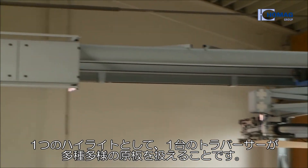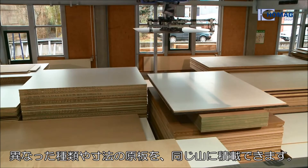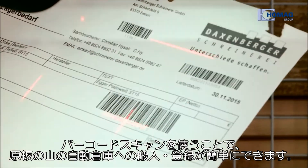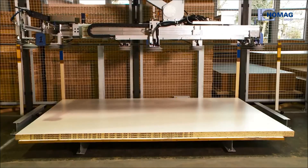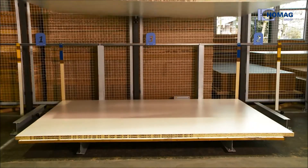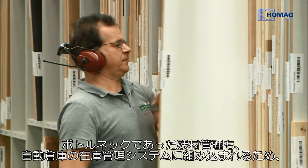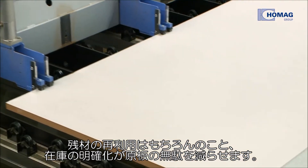One highlight: the mobile control units on the traverses. They enable particularly low stack spacing, whether with new panels or waste management. Barcode scanning ensures fast integration of various parts in the system. Even leftover panels are integrated in the storage system and can be used for further cuts. The well-thought-out material management also reduces wastage.